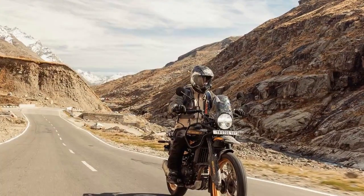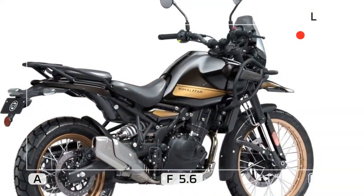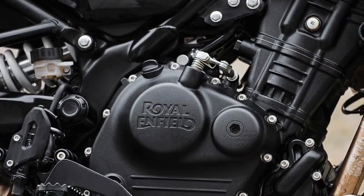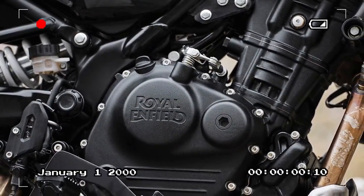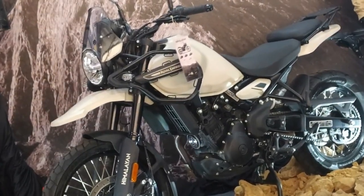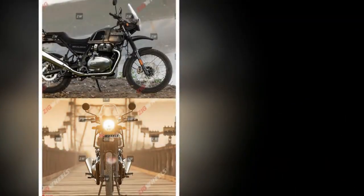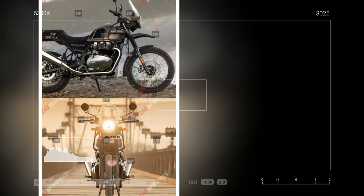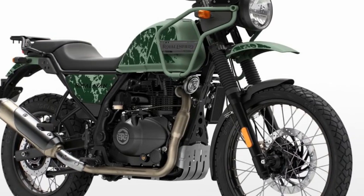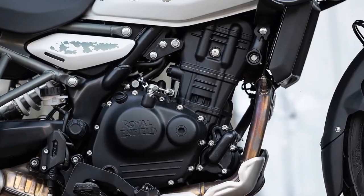The front suspension consists of a 43mm inverted Showa SFF fork with 7.9 inches of travel, replacing the previous model's 41mm right-side-up fork. At the rear, a Showa monoshock with preload adjustability offers 7.9 inches of travel, an improvement over the original Himalayan's 7.1 inches of rear wheel travel. The bike is equipped with 21-inch front and 17-inch rear wheels fitted with 90-90-21 front and 140-80-17 rear tires. While test bikes were equipped with traditional tubed aluminum spoke rims, tubeless cross-spoke wheels will be available as an option.